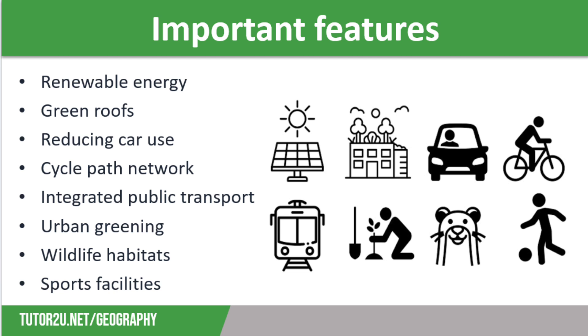Sustainable communities also have strategies in place to reduce car ownership, such as a lack of parking facilities or expensive parking permits. However, many of them are now being built with electric charging facilities.